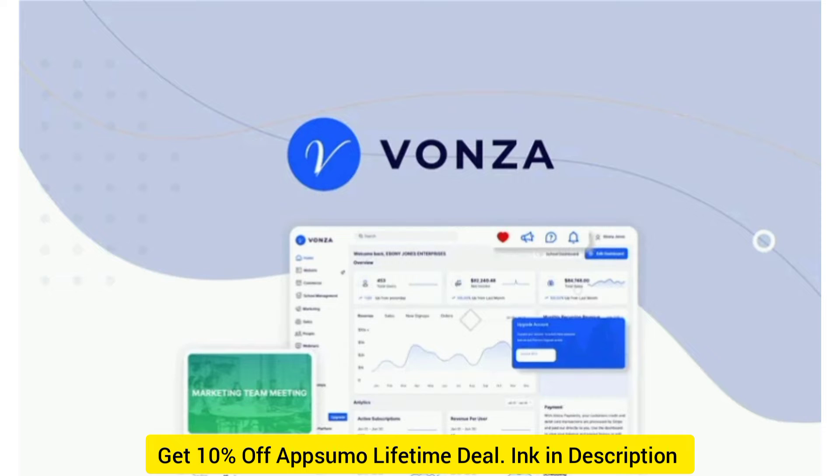If you go for License Tier 3, you'll get 30 courses, 50 products, unlimited Vonza funnels, 60,000 email contacts, 50 landing pages, 10 Vonza memberships, 10 admin owners, live webinar, remove 'powered by Vonza,' and advanced reports and analytics.